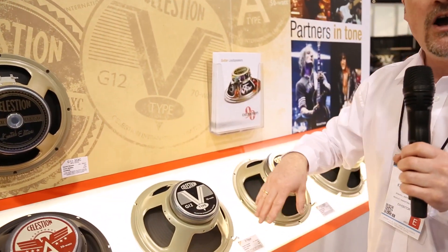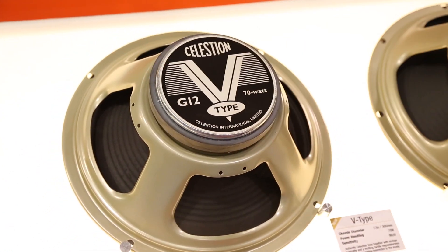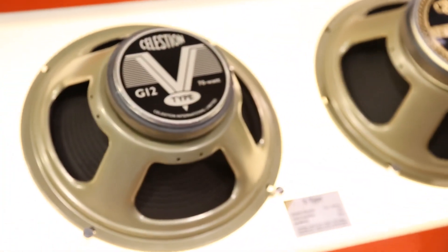Moving on, we have the V-Type here. This is a relatively new speaker for us as well — it's been out for three months. This is a really authentic vintage tone speaker, but at a really good price. We are already selling lots of these.